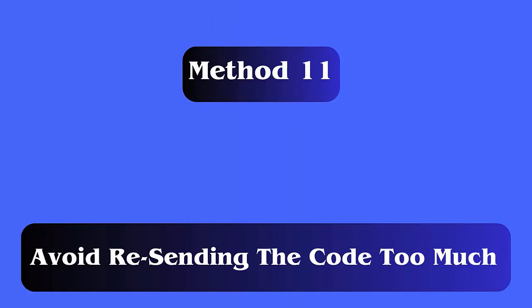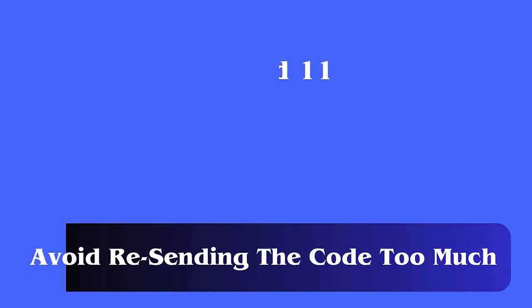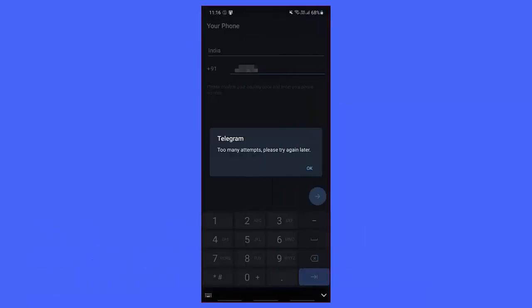Method 11: Avoid resending the code too much. You should wait for some time and then again try to resend the code. You should avoid resending the code multiple times, as doing this will not work for you and in return you can get an error.